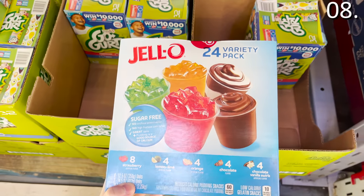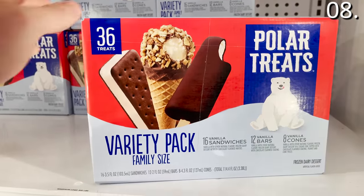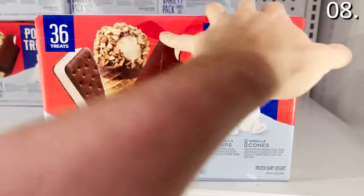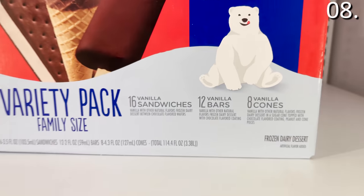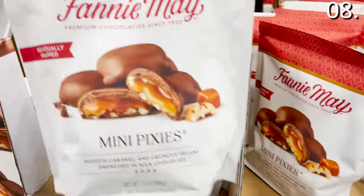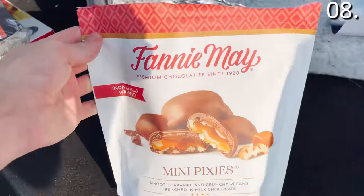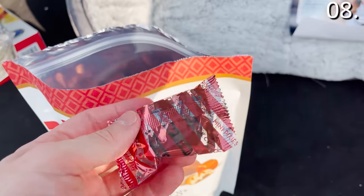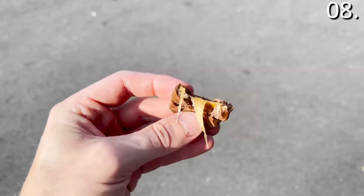In the number eight spot, the 24-pack of sugar-free Jell-O varieties for $8.98. Also very impressive: this 36-count frozen treat variety pack for $11.48. You get 16 ice cream sandwiches, 12 chocolate-coated vanilla bars, and eight drumstick-like ice cream cones. I also grabbed some Fannie Mae chocolate from an end cap and ate it in the back of my car — smooth caramel, crunchy pecans, drenched in milk chocolate, many bites individually wrapped.